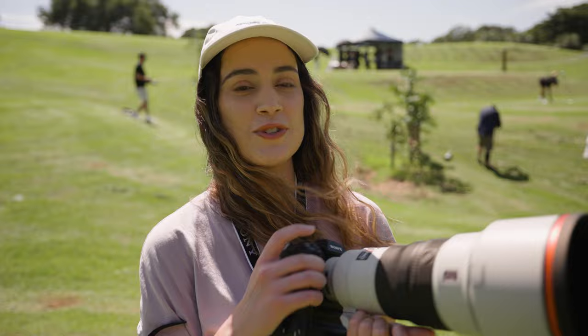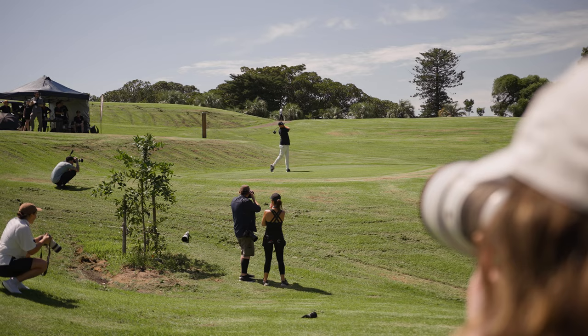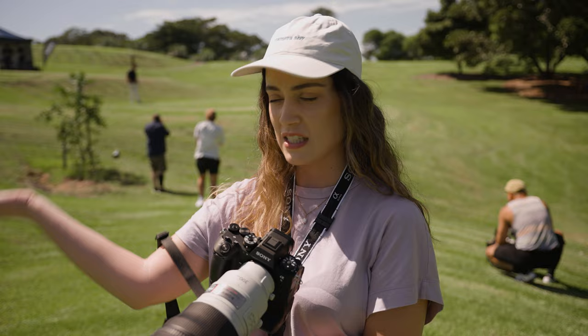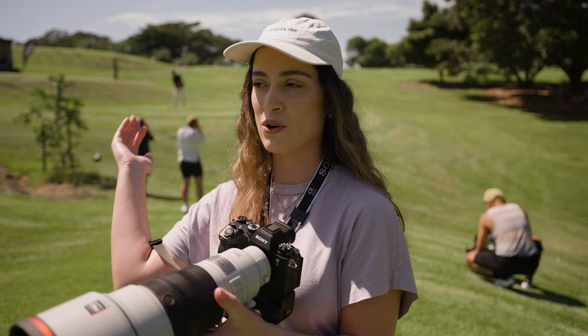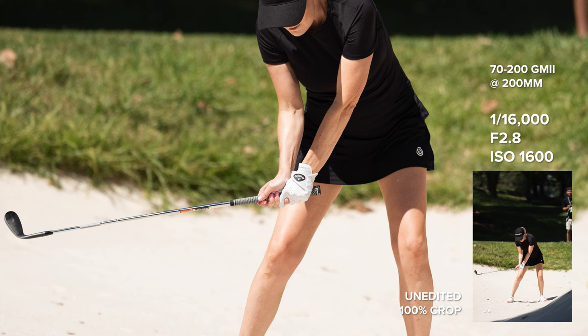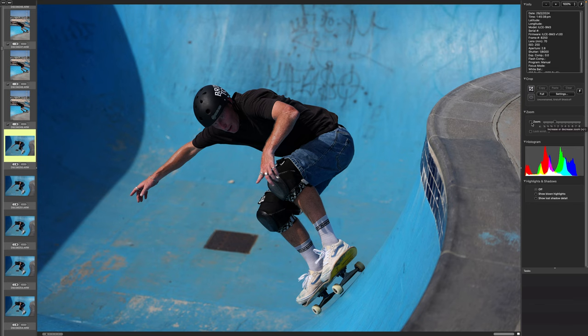This camera body is absolutely fantastic to shoot with — I cannot talk more highly about the experience of using the a93 for photography on location. I'm shooting at 60 frames a second to start, then using the C5 shortcut to get 120fps. It's pretty mind-blowing to think about the fact that it can capture up to 120 photos per second and the majority of those photos are completely in focus.